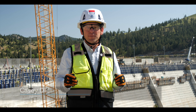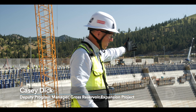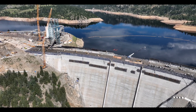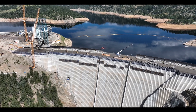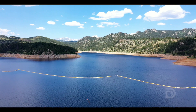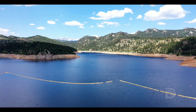Hi there, I'm Casey Dick from Denver Water with this summer 2025 update on the Gross Reservoir Expansion Project. We're up in Boulder County where Denver Water is in the process of raising the height of Gross Dam by 131 feet. The project is designed to store nearly triple the amount of water as the existing reservoir, which would add balance and resiliency to Denver Water's collection system.